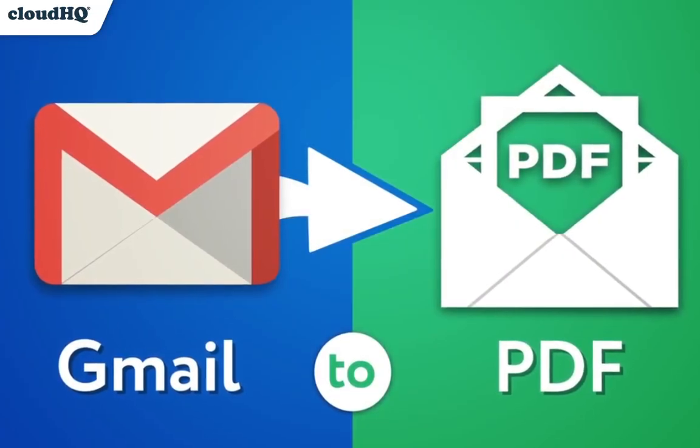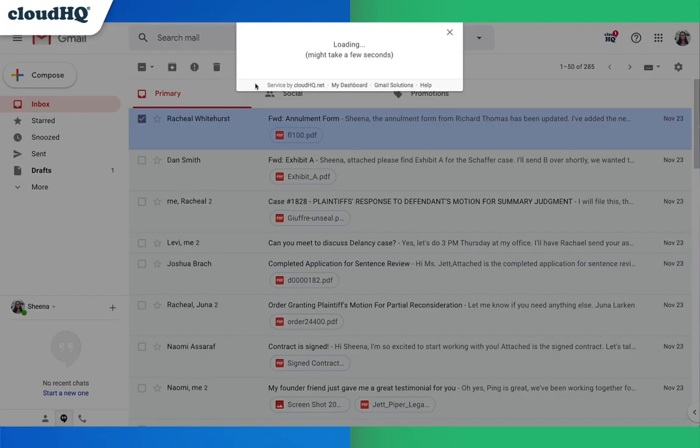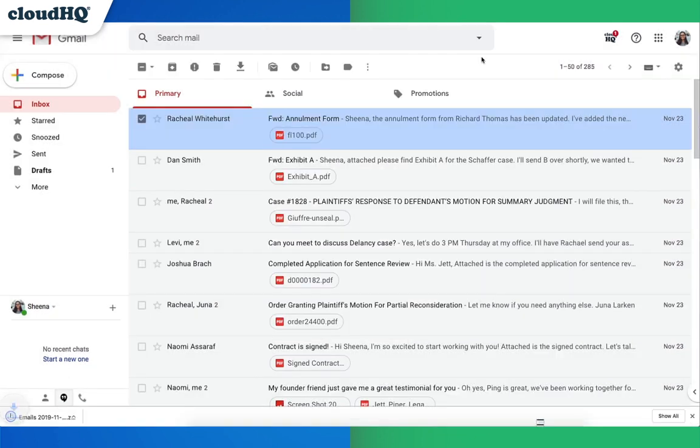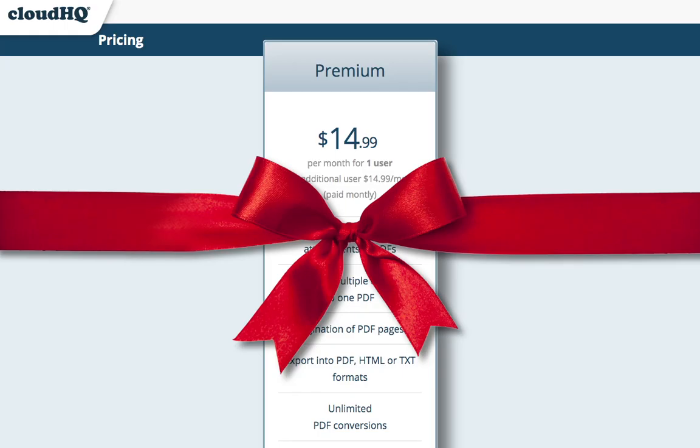First up, we have Save Emails to PDF. This lets you save and send your emails as one PDF file. And with the premium version, you'll be able to save as many emails to PDF as you want, and even be able to encrypt and password protect them too. An excellent solution for storing sensitive information — that would have cost you $14.99 a month for the ultimate tool for file management and security.